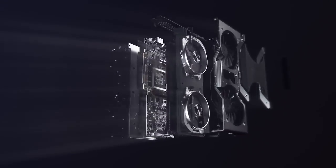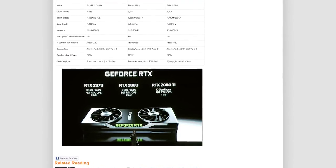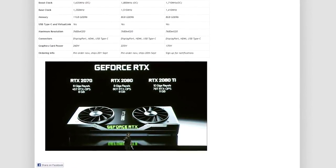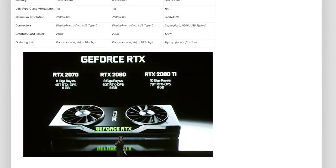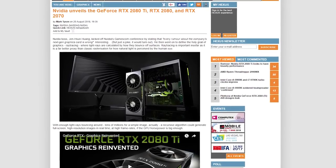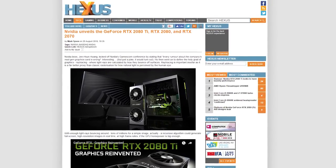The 2080 is built upon the new 12nm process with 2,944 CUDA cores and 8GB of GDDR6 memory. The 2080 Ti gets 4,352 CUDA cores and 11GB of GDDR6 memory. The 2070 has 2,304 CUDA cores with 8GB of GDDR6 memory as well. The Ti gets a price tag of $1,200, while the 2070 is $599 and the 2080 is $799. You can pre-order now and the cards will ship on September 20th.